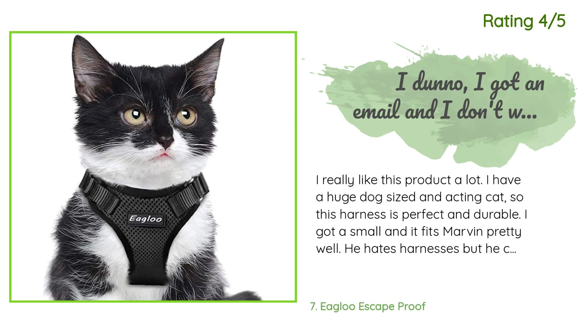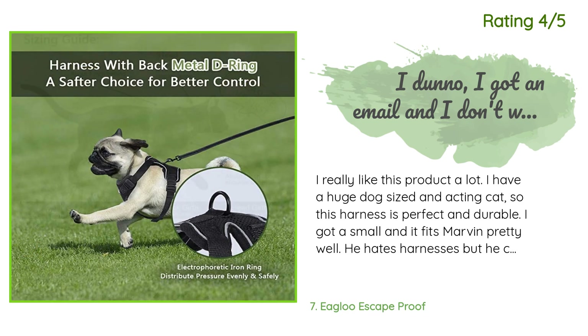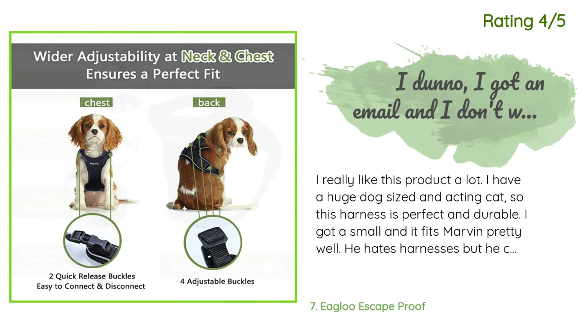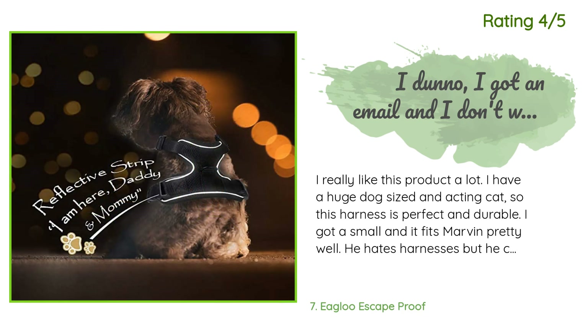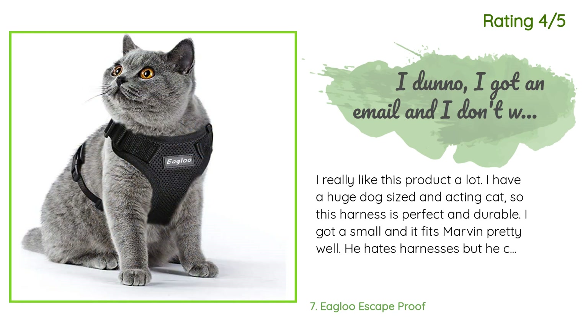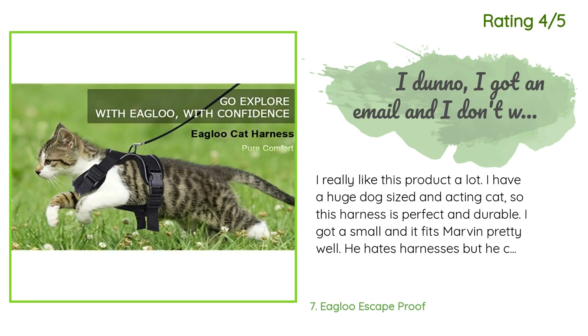Another happy customer said: 'I have a huge dog-sized, acting cat so this harness is perfect and durable. I got a small and it fits Marvin pretty well — he hates harnesses but he can't escape this one. His legs sometimes get stuck in the neck part because it is a little too big for his neck, but perfect on his tummy with a little adjustment. The belly buckles are super nice and every part of this harness is superbly manufactured. I was impressed that the company even sent me an email with tips.'